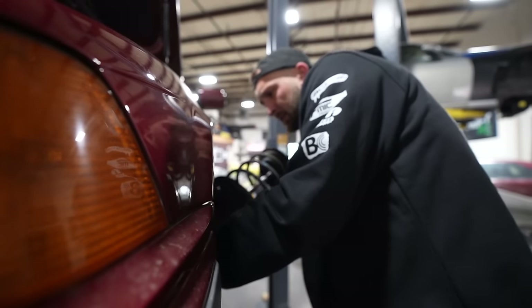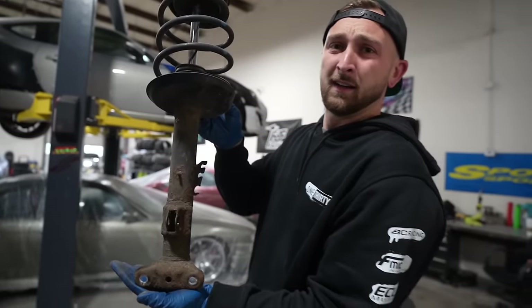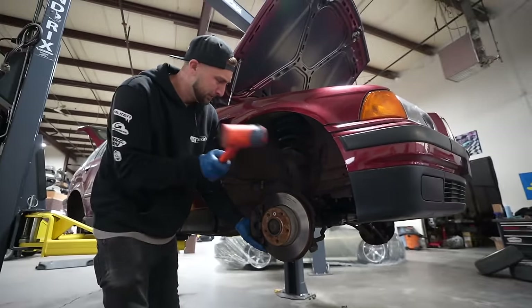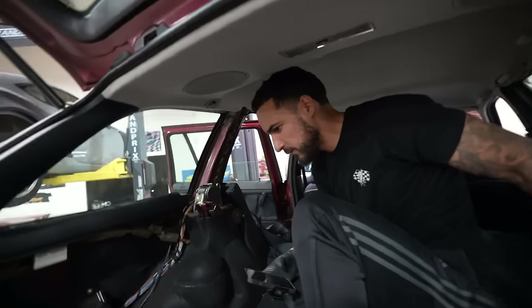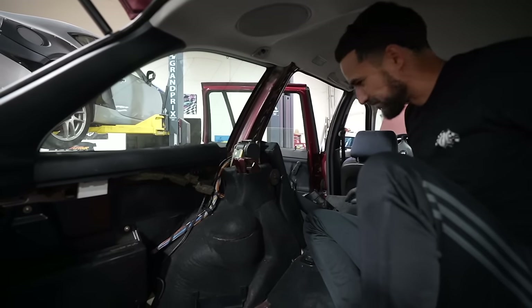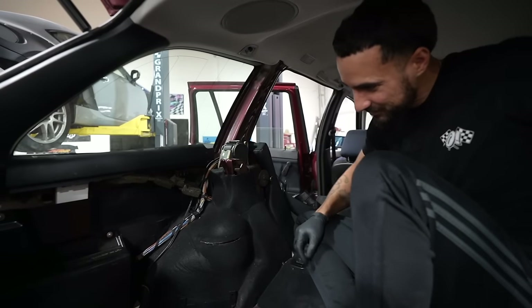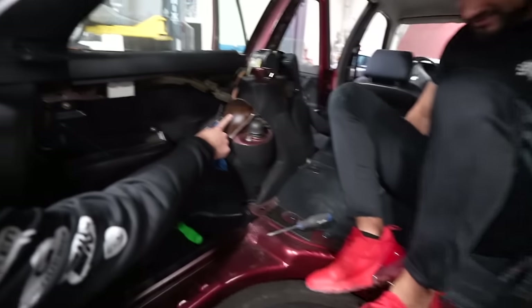Thank you sir, look at that - hideous. Man, E36s, I'm over these things. Did you find the mystery strut tops yet? Those weren't easy to get to, huh? That's like the whole rear part - that's crazy. Fashioning E36s back here. All my love for E36s is gone.